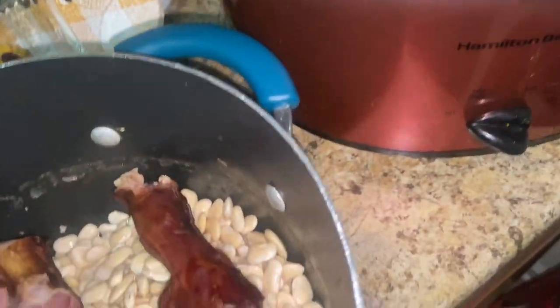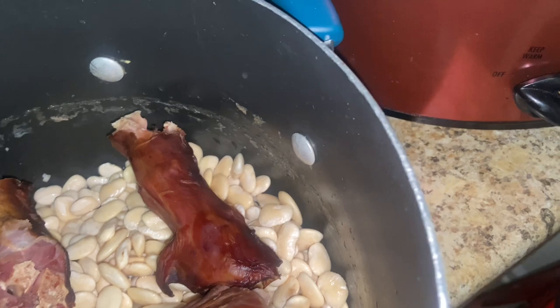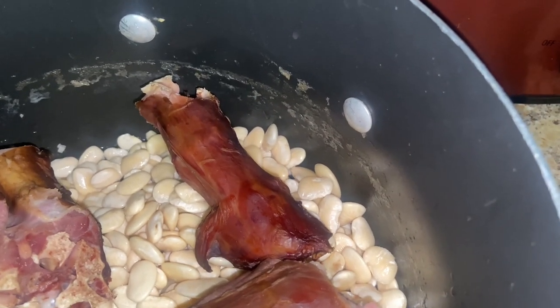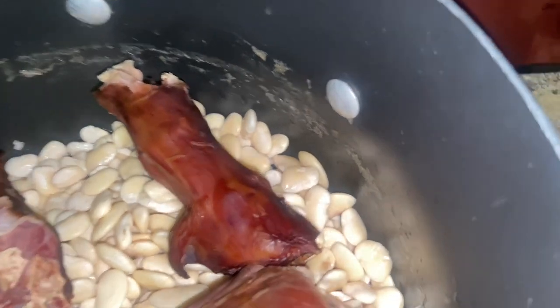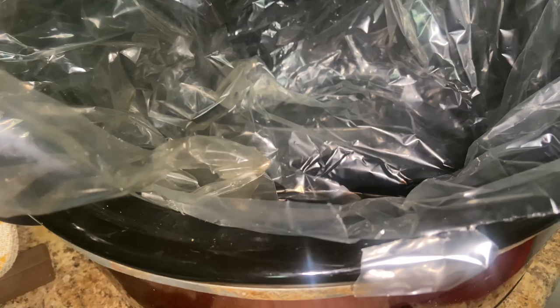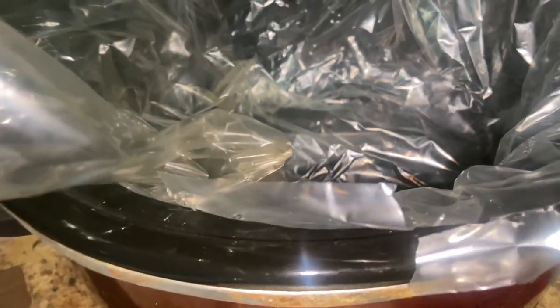Good morning y'all — cold weather is upon us! My week starts on Thursday, so Friday through Tuesday I work all week. I soaked some baby lima beans last night and I'm going to put them in the crockpot. While I'm working, these beans will be done by the time I get home tonight since I close. I got my beans seasoned up.